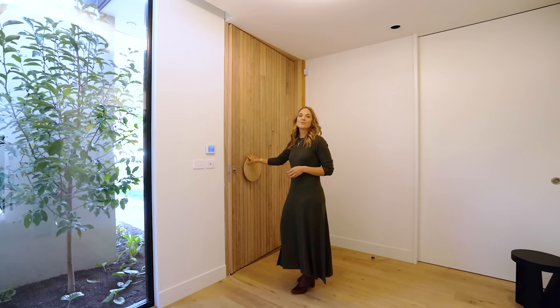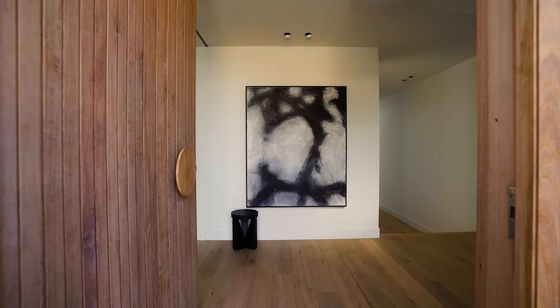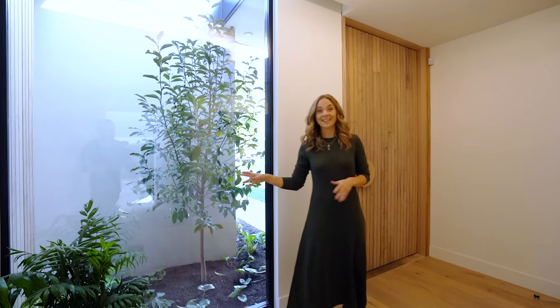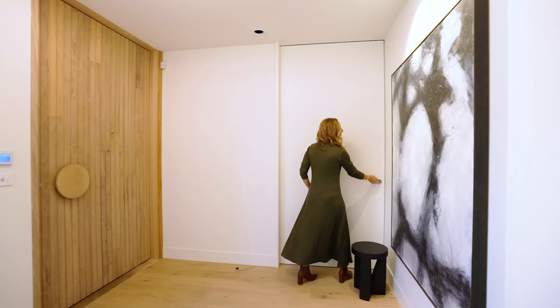So this home is actually set back from street level, so it has a wonderful sense of privacy as soon as you open the door. This is a Metzay home that was a collaborative effort between Webster Architecture, Nathan Burkett Landscaping, and styling by Simone Haig. So not a bad lineup at all.